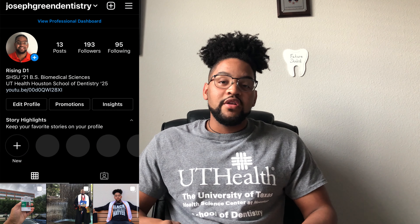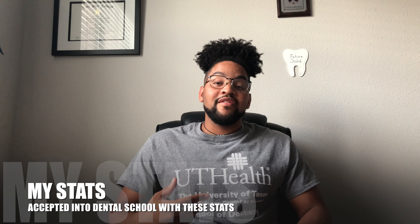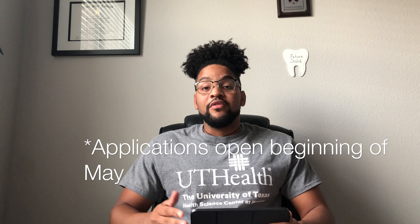What's up everyone, it's your guy Joseph Green and welcome back to the channel. Today I wanted to share my stats from when I applied to dental school. I had a lot of requests — people asking what I made on my DAT and what my GPA was when I submitted. This video is for anyone who's applying this cycle or the next, and since the application just opened up, this is going to be beneficial for a lot of people right now.